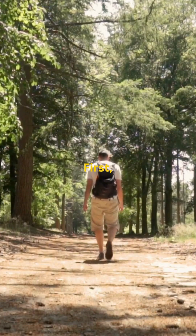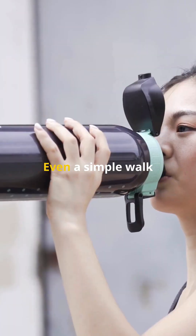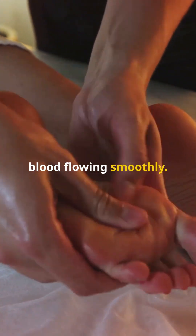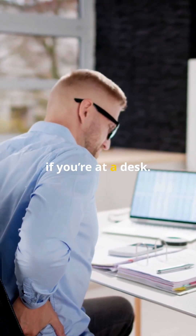So how can you improve your circulation? First, move more. Regular exercise helps get that blood pumping — even a simple walk can make a big difference. Next, stay hydrated. Drinking plenty of water keeps your blood flowing smoothly. Also, try to avoid sitting or standing for too long. Stretch every hour if you're at a desk.